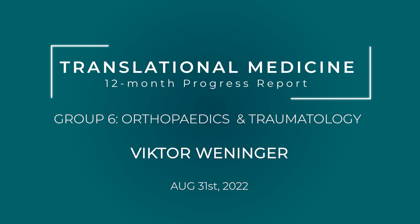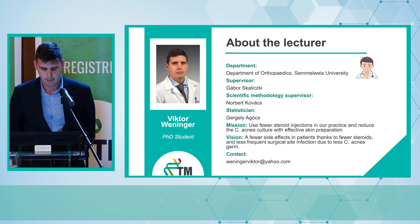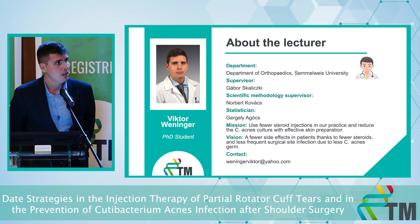Welcome everybody. My topic is the up-to-date strategies in the injection therapy of partial tears and the prevention of Cutibacterium acnes around the shoulder. My name is Viktor Weininger and I am from the orthopedic department of Semmelweis University. My supervisor is Gábor Szkolicki and my methodology supervisor is Norbert Kovács.